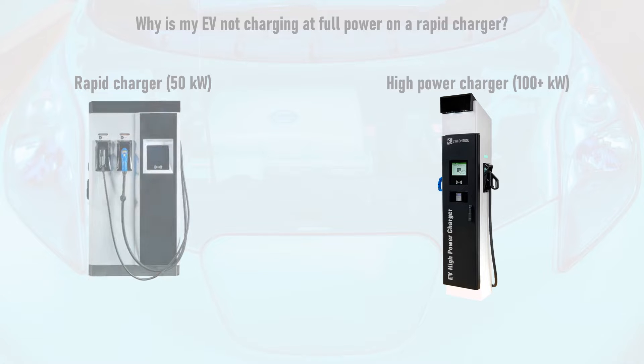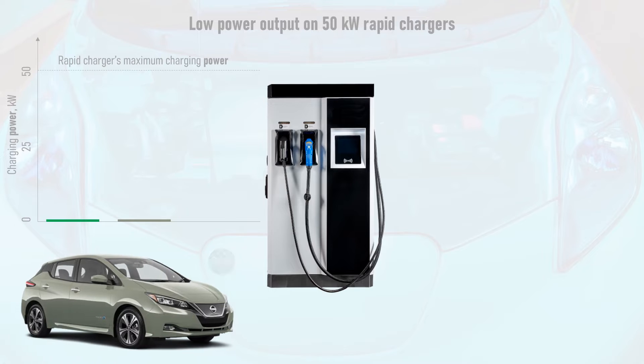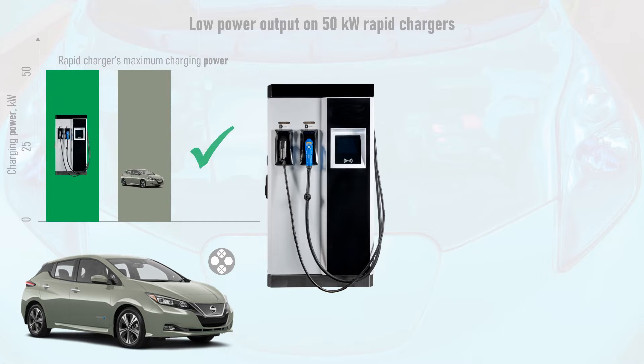Let's start with 50kW rapid chargers first. Most, but not all, modern EVs can charge at at least 50kW, with some notable exceptions including the Honda e and the Mazda MX-30. So when you plug into a 50kW rapid charger it's reasonable to expect a charge power close to 50kW. However, if the charge power is substantially less than this — say 25kW — then there are one of several possible reasons why.